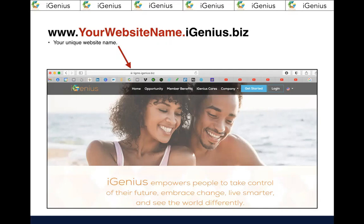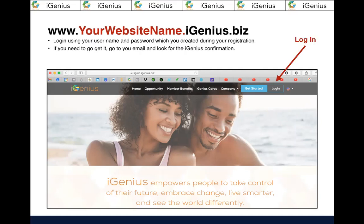There's your unique website name: www.yourwebsitename.igenius.biz. As you can see in the URL, mine is ligmo.igenius.biz — and ligmo means 'let it go, move on,' because we're letting go of old paradigms, old financing, old bad habits, old banking, and moving into the new. We are conscious creators here with this protocol, consciously creating wealth. You're going to log in using the username and password you created when you registered.